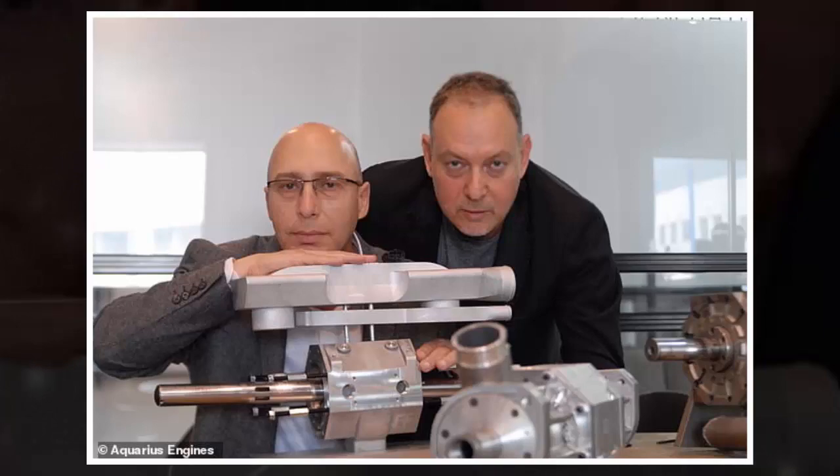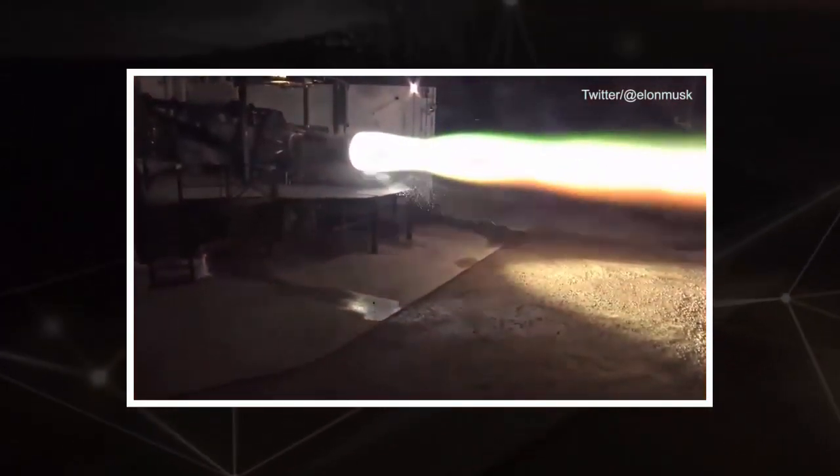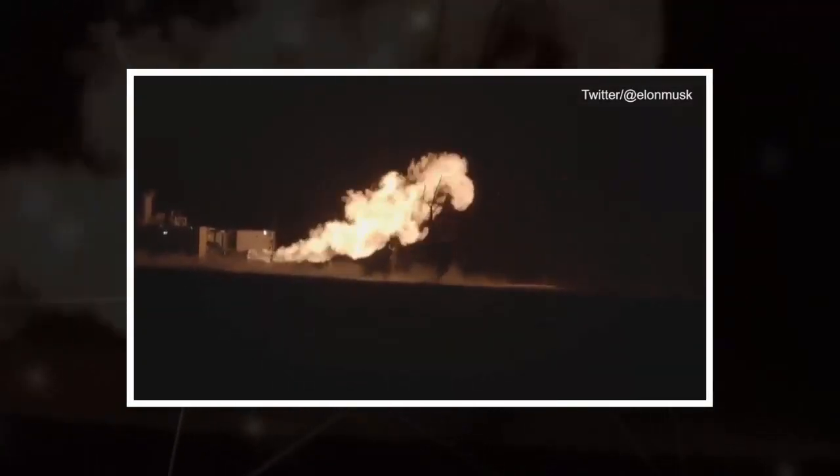The company is purportedly in talks with a number of major car manufacturers to use the engine in hybrid cars, but refuses to comment on who this may be. Gal Fridman, chairman of Aquarius Engines, says the engine could also be used as a backup generator, claiming it could power an average flight for almost a month without the need to charge or refuel.